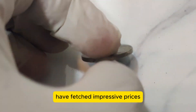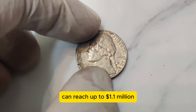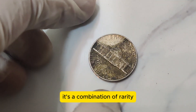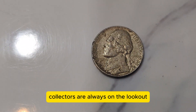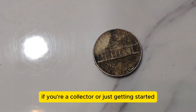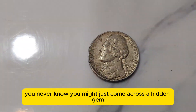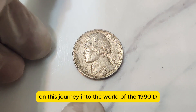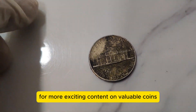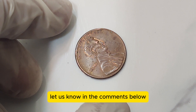In recent years, coins with these unique features have fetched impressive prices at auctions. The current market value of a 1990 D Jefferson Nickel in mint condition can reach up to $1.1 million — an incredible return for a five-cent piece. It's a combination of rarity, demand, and the coin's pristine condition. If you're a collector or just getting started, keep an eye out for these unique features. Check your old coin collections, visit local coin shops, and attend coin shows. Thanks for joining us. If you enjoyed this video, don't forget to like, share, and subscribe. Have you come across any rare coins? Let us know in the comments below.